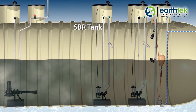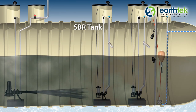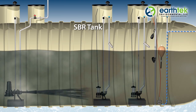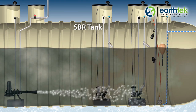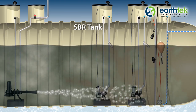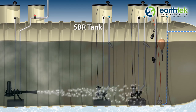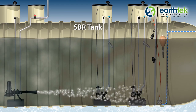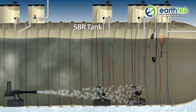During the mixed fill phase, the primary effluent is combined with the mixed liquor in the SBR, which creates an anoxic environment. Air is then introduced during the aerated fill phase, and filling, mixing, and aeration continue until the tank reaches the desired level. Once the SBR is full, the flow is terminated and incoming wastewater is stored in the primary tank.